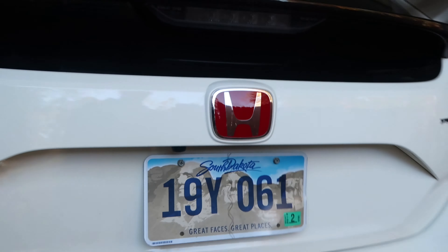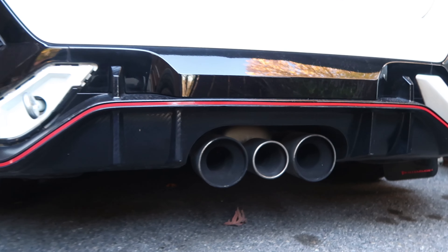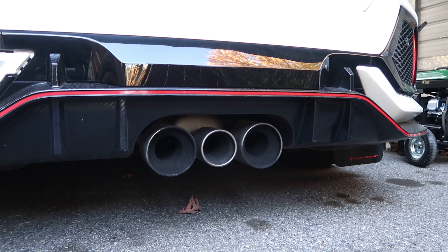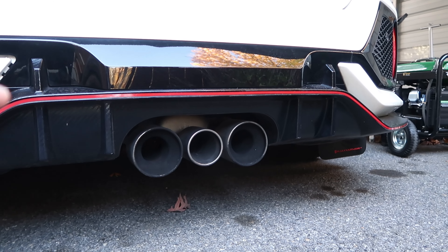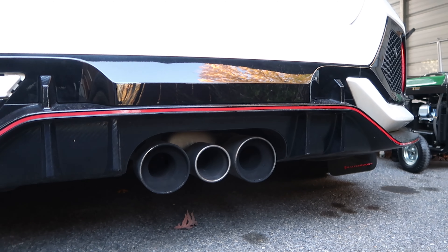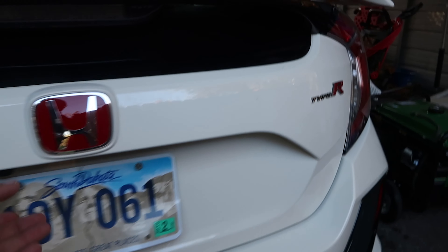It's nice to have the Type R back. Down here is the stock exhaust — I'm probably going to remove the entire thing. The mufflers have already been removed, but I'm going to remove this whole system, likely sell it, and then straight pipe the whole car. Let me know in the comments what you think about that.